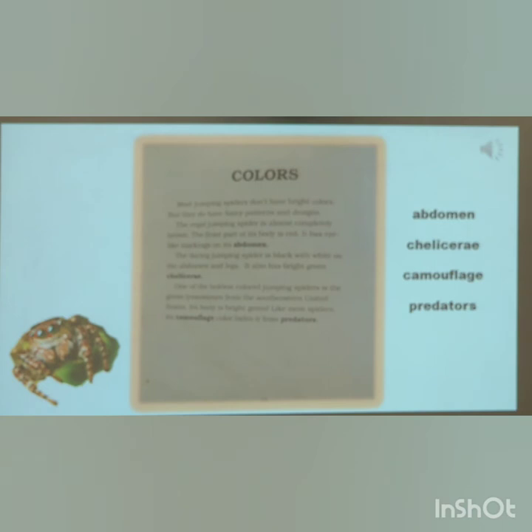Most jumping spiders don't have bright colors, but they do have fancy patterns and designs. The regal jumping spider is almost completely brown; the front part of the body is red, and it has eye-like markings on the abdomen. The daring jumping spider is black with white on the abdomen and legs, and also has bright green chelicerae. One of the boldest colored jumping spiders is the green Lyssomanes from the southeastern United States. Its bright green body color acts as camouflage, hiding it from predators.